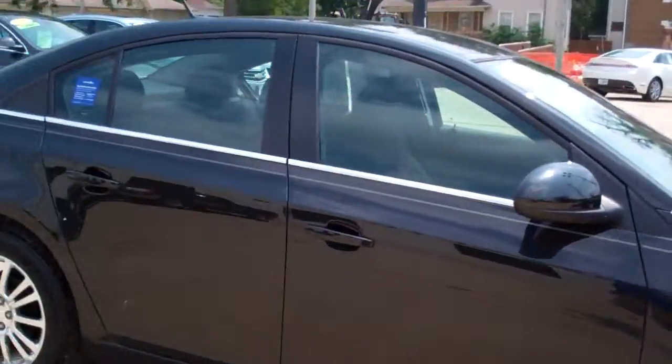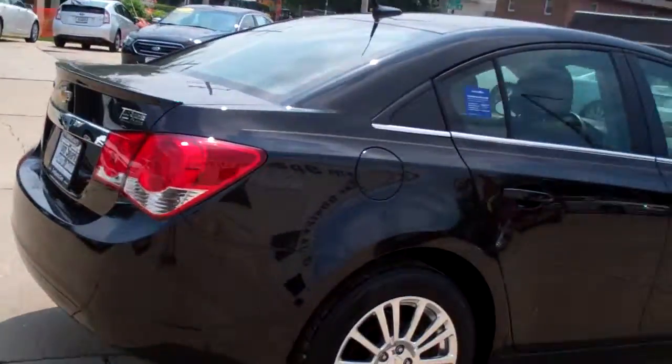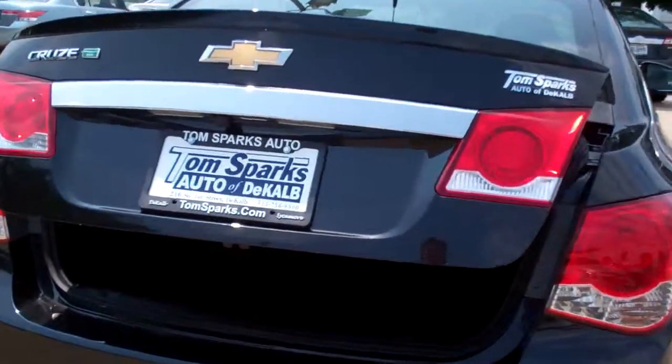Look at those nice chrome wheels, kind of a smoke glass to it. A little spoiler on the back. Nice pinstripe running up and down it. Keyless entry into the trunk and remote start on this vehicle.